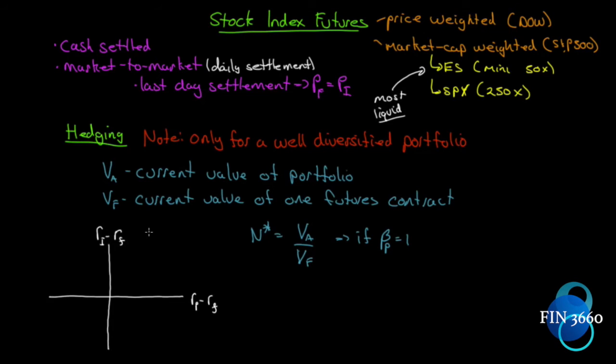Let's move our discussion of hedging to stock index futures. These are a little bit different because they are cash settled — there is no delivery of the underlying asset. What makes them particularly interesting is that the index itself is a hypothetical portfolio, not a real portfolio. We've been looking at situations where we have exposure to a real asset and use a futures contract to hedge out that risk. It is still mark to market, which means there's daily settlement, and on the last day the futures contract price will equal the price of the index at market open or close.